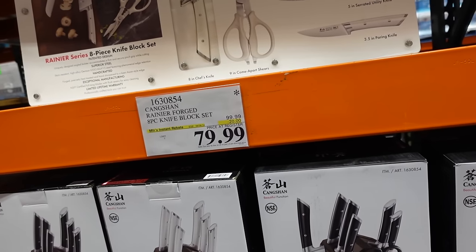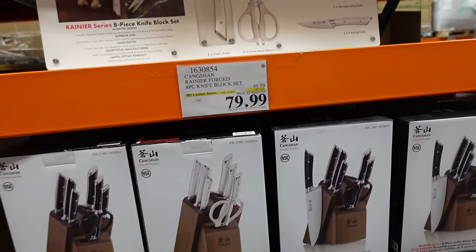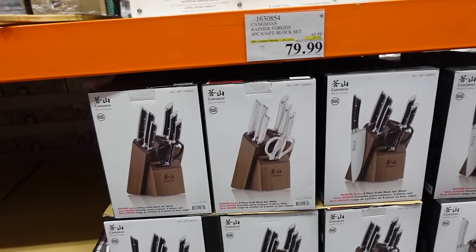New deal — Kangshan knife set with butcher block down to $79.99 until the 8th, regularly $99.99. Available in white and black.